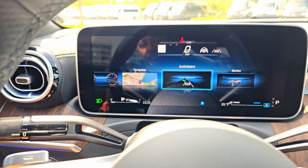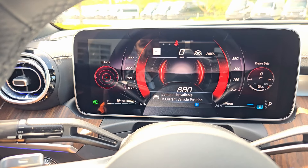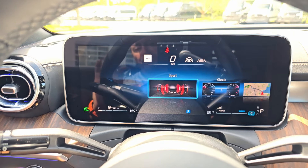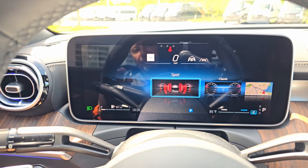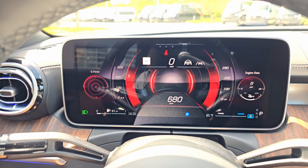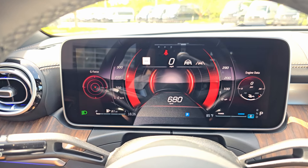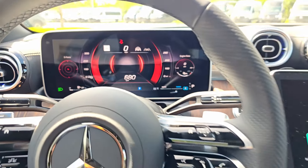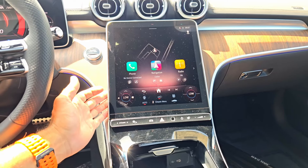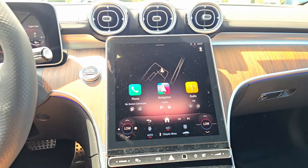You can change the instrument cluster design — from classic you can go to sport, or put navigation, assistance, service info, and more in here. I like the classic design so I'll leave it. You can customize a lot of features here. I'm going to do a separate video on how to use the MBUX system — I know some of you have asked. It would take too long on this video. So we have the new generation MBUX system for the infotainment.